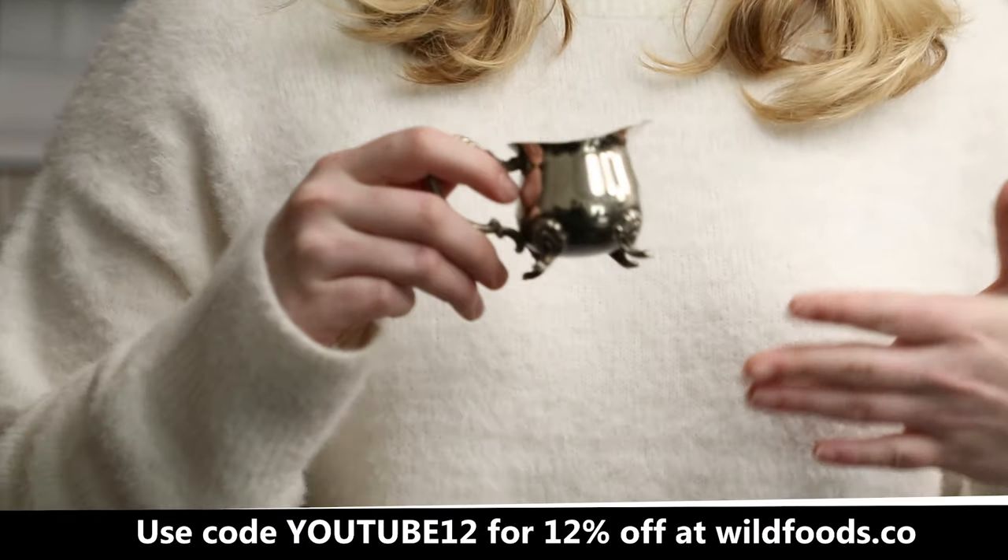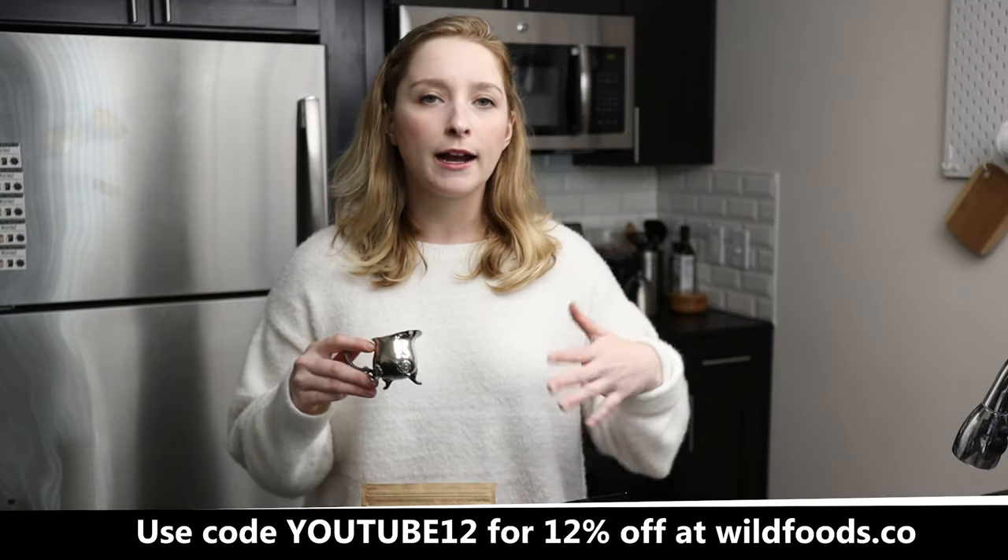Did you know that guayusa has twice as many antioxidants as one cup of green tea? Its flavor profile is very smooth, kind of like yerba mate, but without the bitterness.